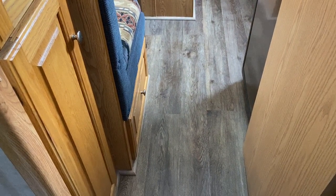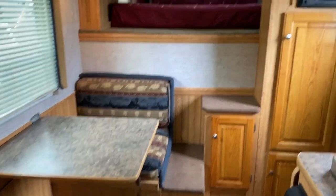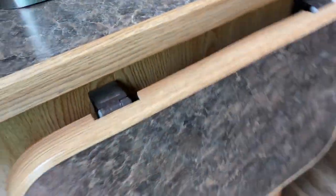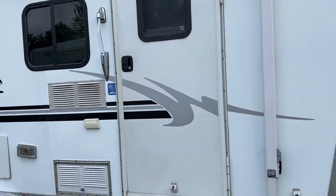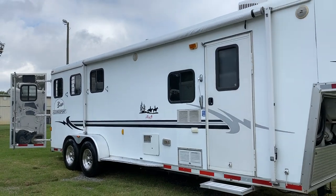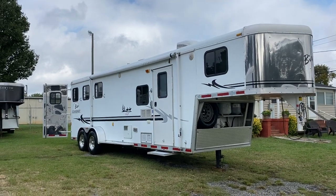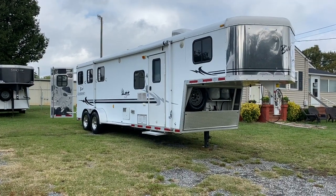So again, 2006 Bison Aluma Sport, three horse, nine-foot short wall — this makes the trailer approximately a 23-foot box. It's just a really great trailer. It does have that flip-up divider. 2006 Aluma Sport Bison, three horse — Carolina Trailer Sales, CarolinaTrailerSales.com. We do have a YouTube page — that's Carolina Trailer Sales on YouTube. Please subscribe. Hope you all have a great day.